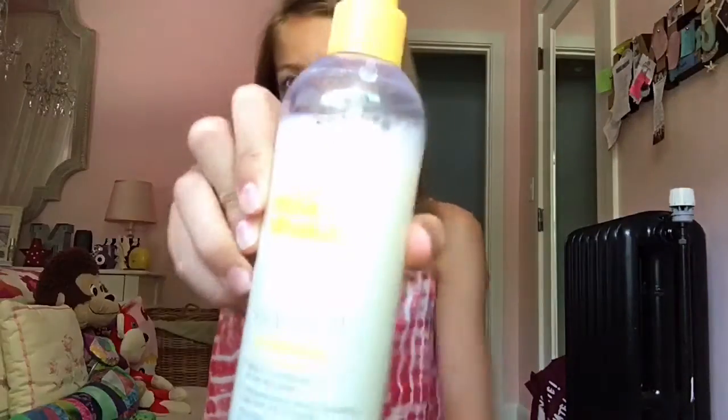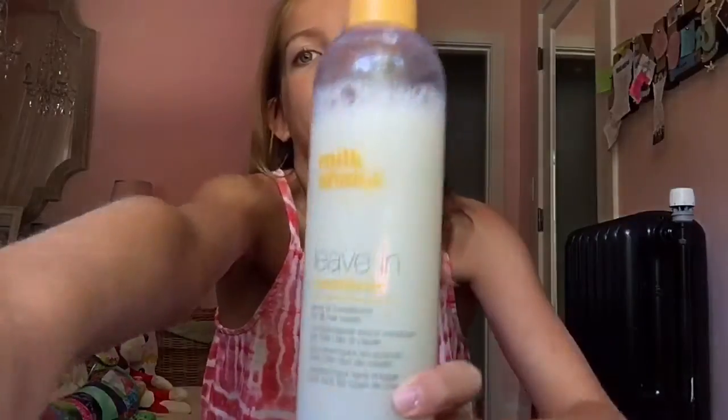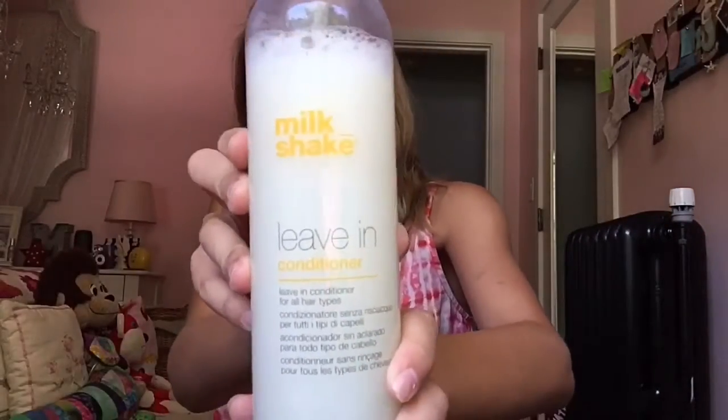On to number three — my third essential is leave-in conditioner, and this is by Milkshake. Basically what leave-in conditioner does, if you don't know, is it conditions your hair without having to get it wet or anything, and it also detangles your hair.